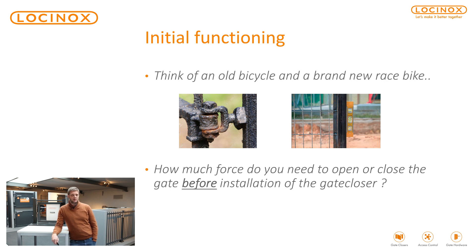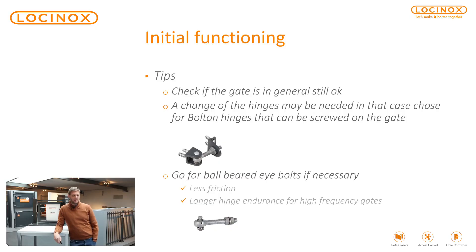So it's very important that you can open and close the gate very smoothly without a gate closer. If the gate is okay, that's fine. If the hinges are not top quality, you can always opt for the bolt-on hinges. We have those in M16 or M20 — bolt-on, so screw-on, easy to retrofit on your gate. And if you really want a smooth opening and closing, you can opt for the bearing eye bolts or bearing hinges, which we also have available. Less friction means a smoother opening and closing.